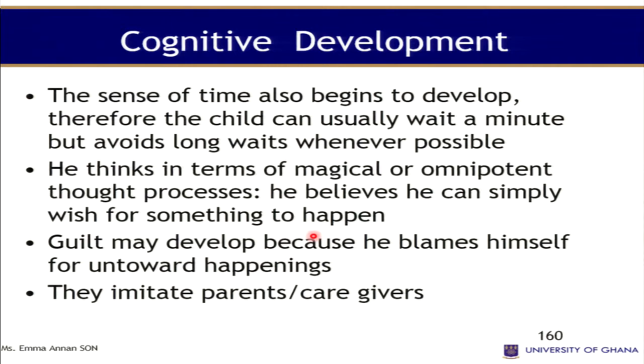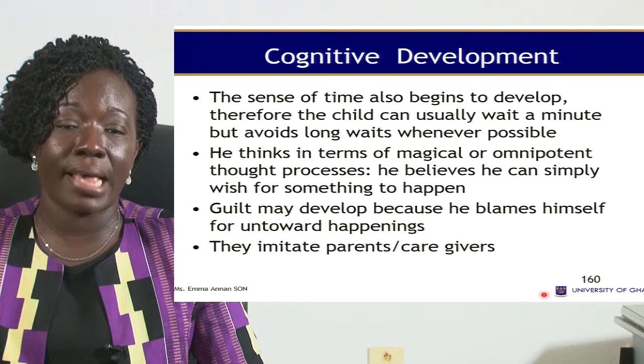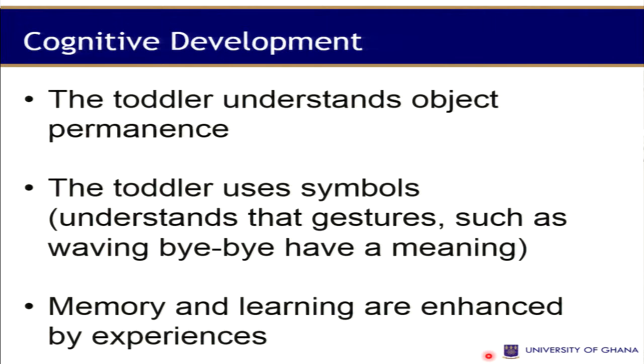According to Piaget, the toddler is in the sensorimotor stage, which extends to about two years. The child begins to use trial and error thinking around 12 to 18 months. The sense of time begins to develop, so the child can usually wait a minute, but avoid long waits. The toddler thinks in terms of magical or omnipotent thought processes — believing they can wish for something to happen. They may develop guilt, blaming themselves for untoward events, such as if a sibling becomes sick after being hit.